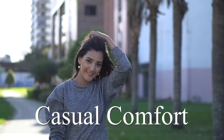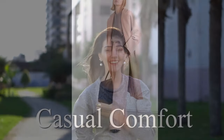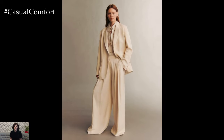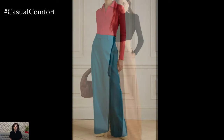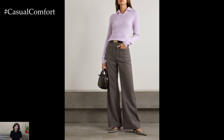Welcome to the Casual Comfort Channel where you will learn a lot of interesting and useful things for yourself. Wide leg pants are the ultimate statement piece for fall, effortlessly combining comfort with chic style. As the temperatures cool down, these versatile pants become a go-to for creating stylish, sophisticated outfits that work for any occasion. In today's video, we'll explore how to style wide leg pants for fall, from casual looks to polished ensembles that make you stand out. Get ready to elevate your autumn wardrobe with these essential outfit ideas.